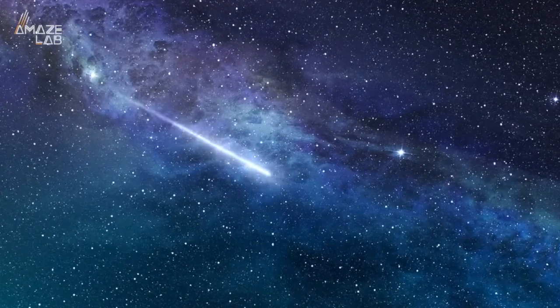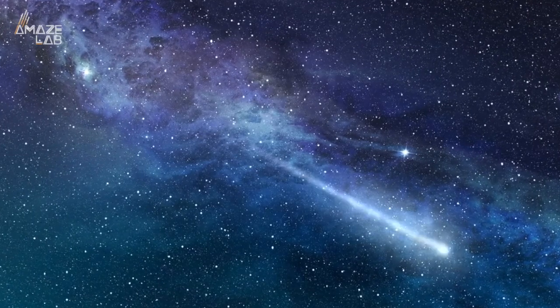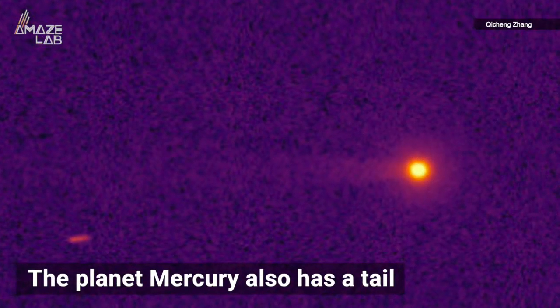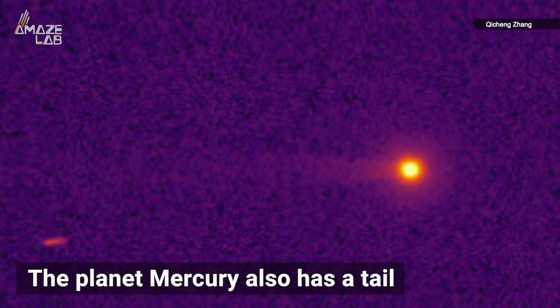When we see cosmic tails streaking behind objects in the sky, we usually assume it's a meteor or a comet. And most of the time, it probably is. But did you know that the planet Mercury also has a tail? And it's thousands of miles long?